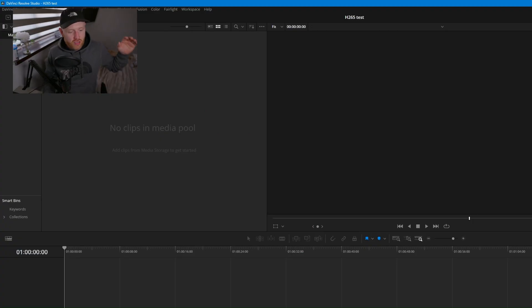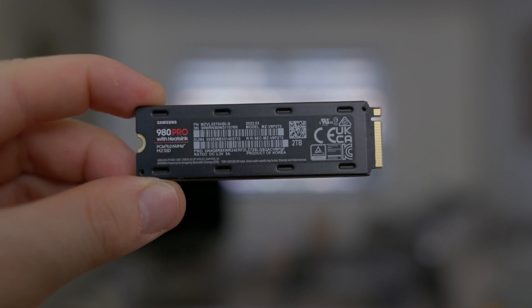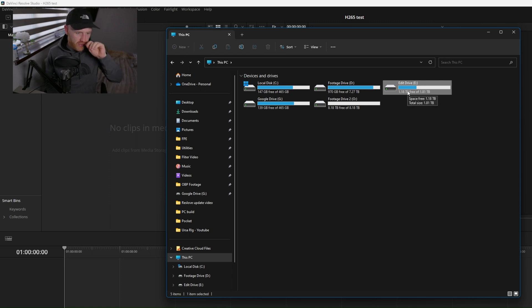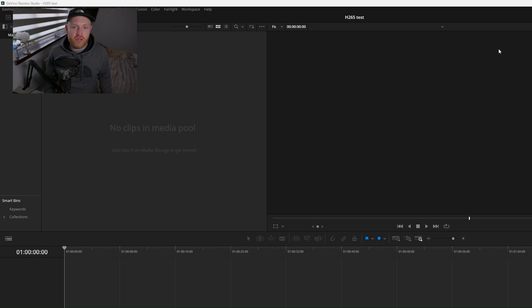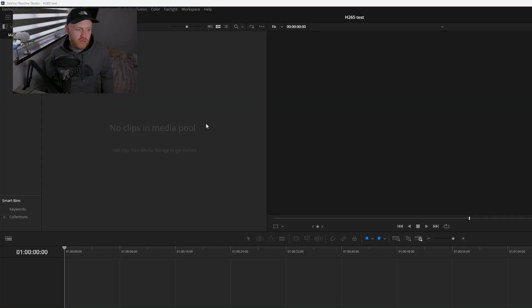So here we are in Resolve on the rebuilt PC. One thing I forgot to mention: I ordered a Samsung 980 Pro SSD. I have my 500GB OS SSD, two large footage drives — an 8TB and around a 10TB — for storing footage, and the new Samsung SSD just for active editing projects since it's the fastest drive I have. We keep all our footage backed up to Google Drive, pulling it down via FileZilla FTP to the drives. I ran a Blackmagic disk speed test on the Samsung and was getting around 4,000–5,000 megabytes per second.